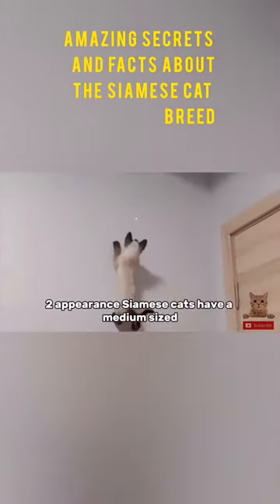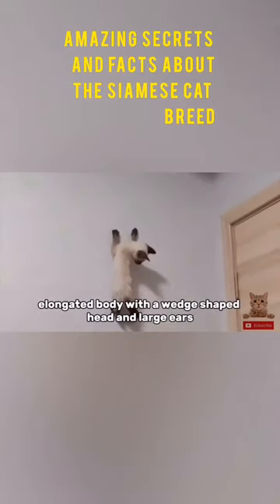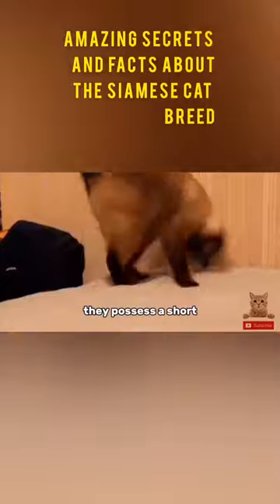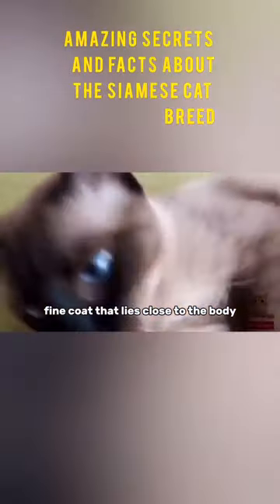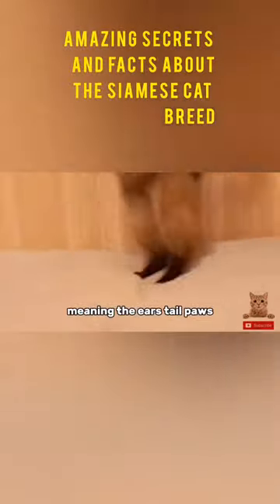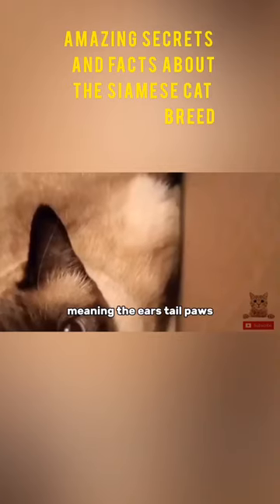Appearance. Siamese cats have a medium-sized, elongated body with a wedge-shaped head and large ears. They possess a short, fine coat that lies close to the body. The breed is known for its color points, meaning the ears, tail, paws, and facial mask are darker than the rest of the body.